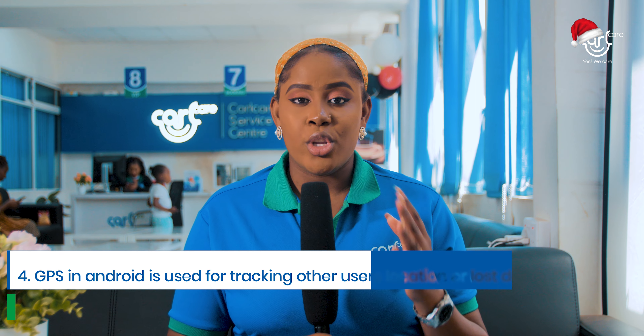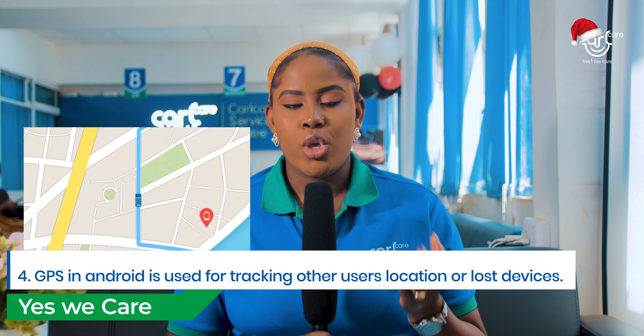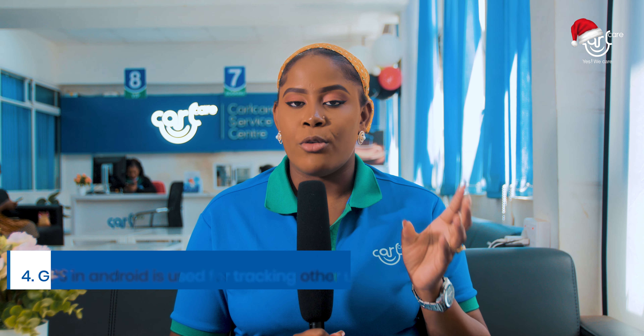Number four: you can use your GPS for tracking. For example, if you have a phone that is lost, you can use GPS to track it and find it. However, as a disclaimer, for you to find a phone or an item that is lost, you will need a third-party app such as Find My Phone.